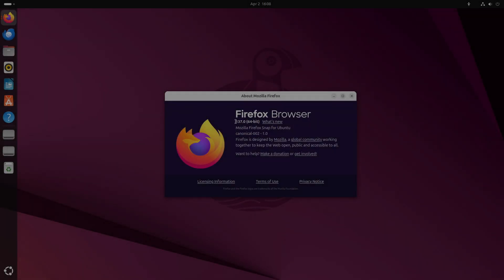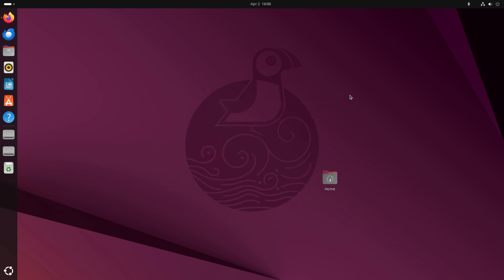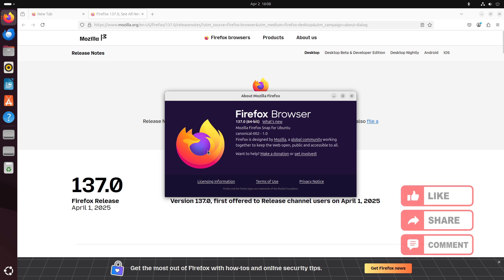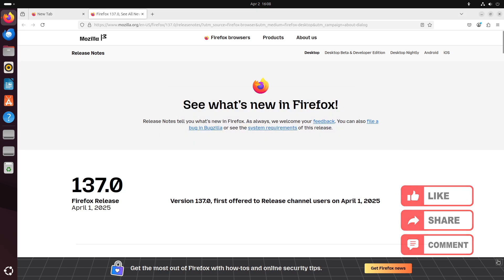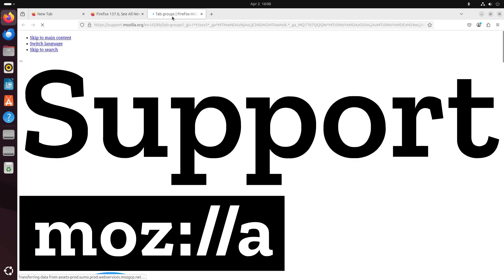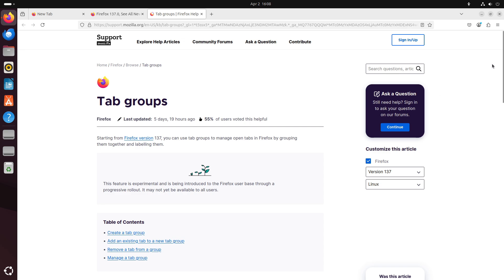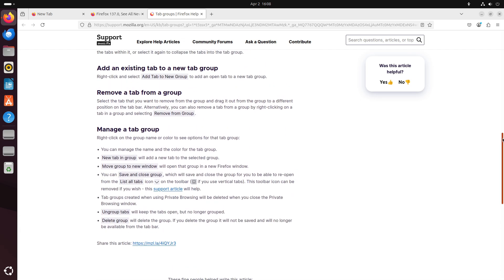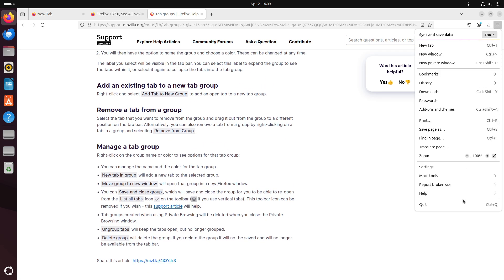Welcome to today's deep dive into Mozilla Firefox 137, the latest stable release from Mozilla that brings a host of exciting new features, performance improvements, and enhanced developer tools. Released on April 1st, 2025, Firefox 137 continues Mozilla's tradition of rapid innovation while focusing on user productivity and web compatibility. This release introduces major user-facing changes along with several behind-the-scenes improvements that benefit both everyday users and developers.